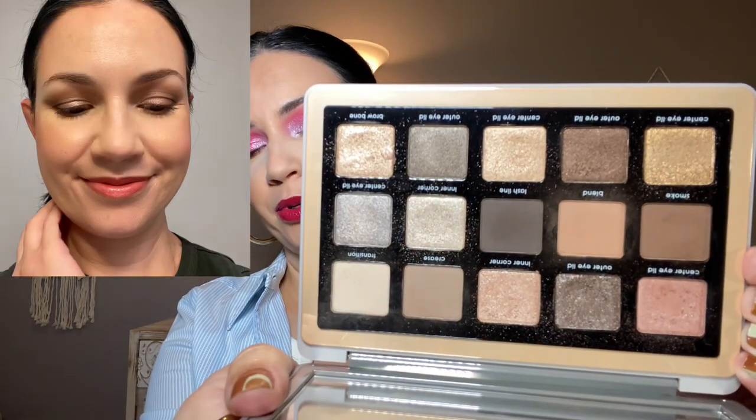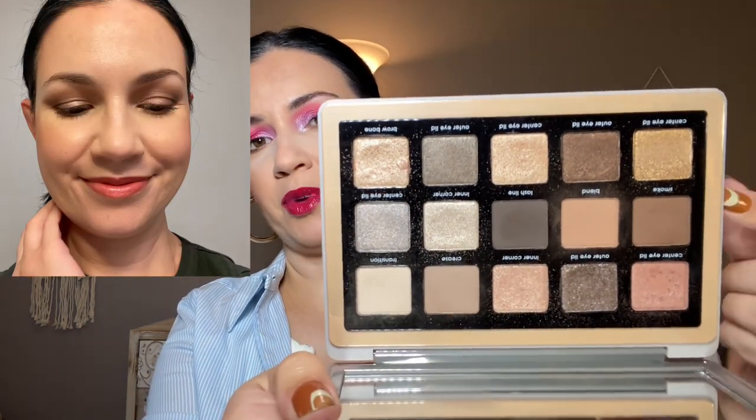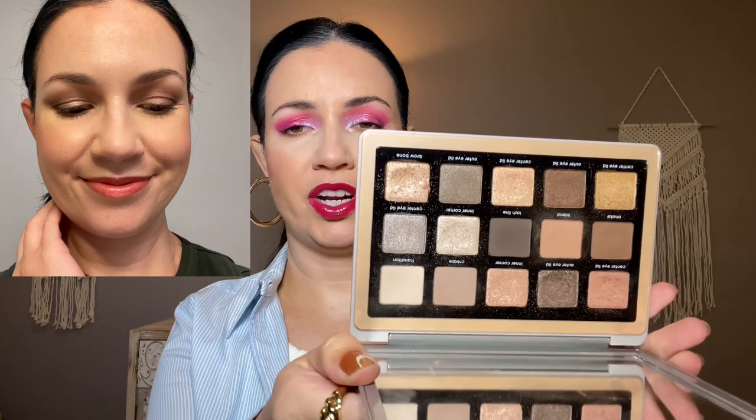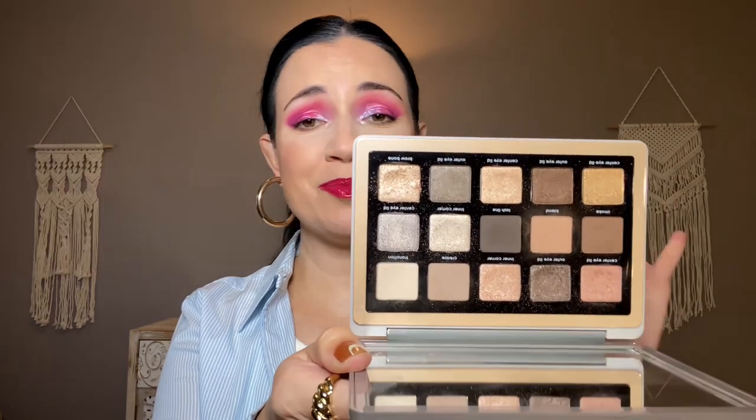I used the Natasha Denona Glam Palette, and I only used it once. I did a pretty simple look using some of the lighter mattes and lighter shimmers — a very easy, simple eye look. I love this palette; I think it is fantastic. I am trying to get more use out of it in a Project Pan, but I only used it one time this last month.